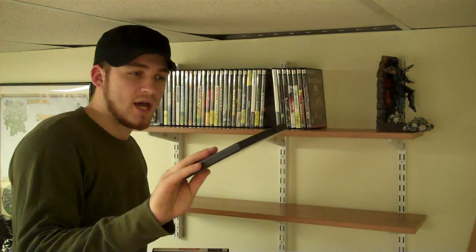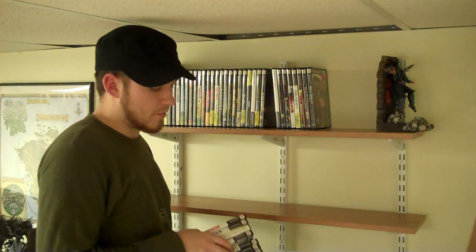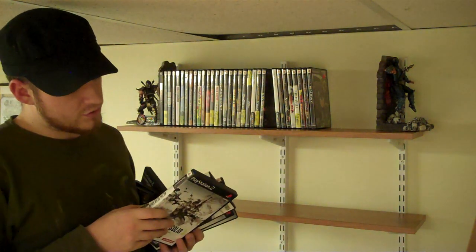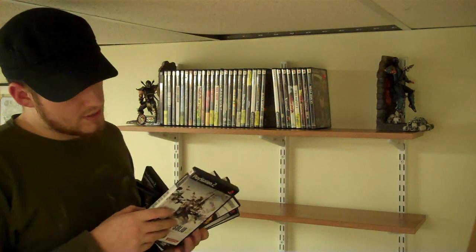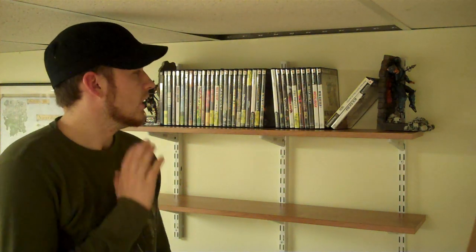Mega Man X7 — I did play this a little bit. I will go back and finish it, but this will eventually leave my collection and go into the hands of Dan, because that dude loves Mega Man way more than me. Metal Gear Solid 1, 2, and 3 collections — I have Metal Gear Solid 2 Substance and regular Sons of Liberty in there. If you own a Sony console, there's no reason you should not have at least one Metal Gear.